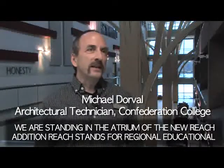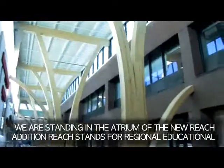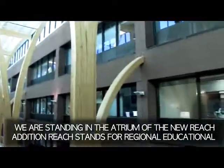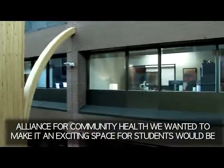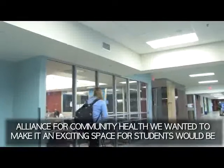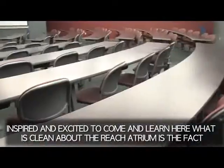We're standing in the atrium of the new REACH addition. REACH stands for Regional Education Alliance for Community Health. We wanted to make it an exciting space where students would be inspired and excited to come and learn here.